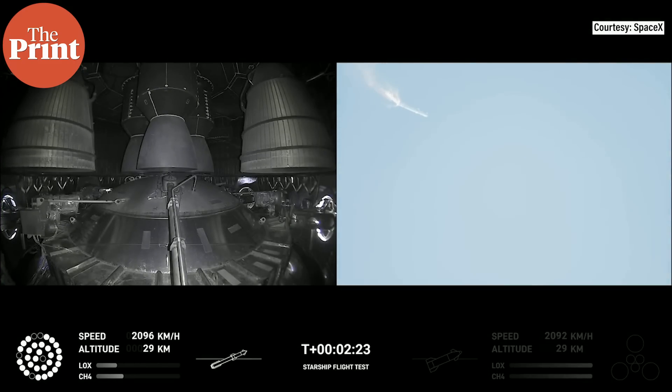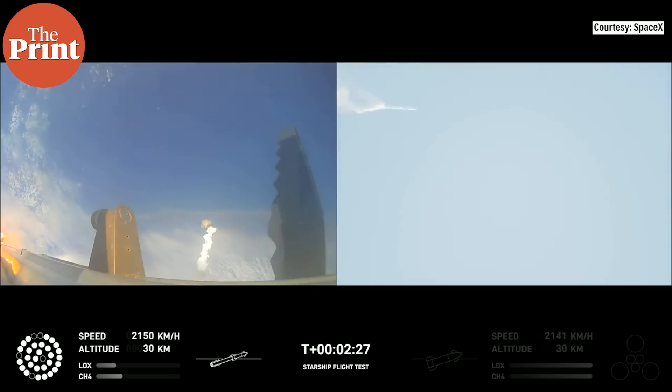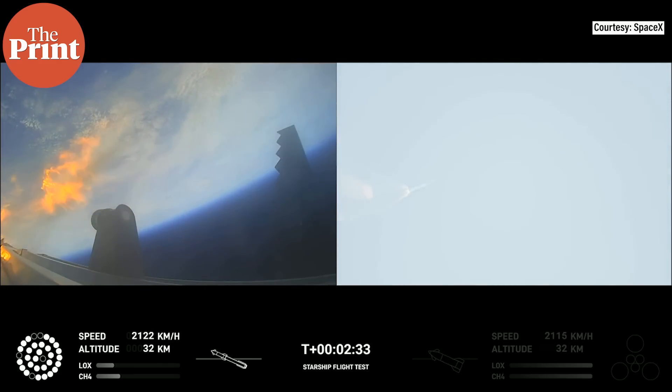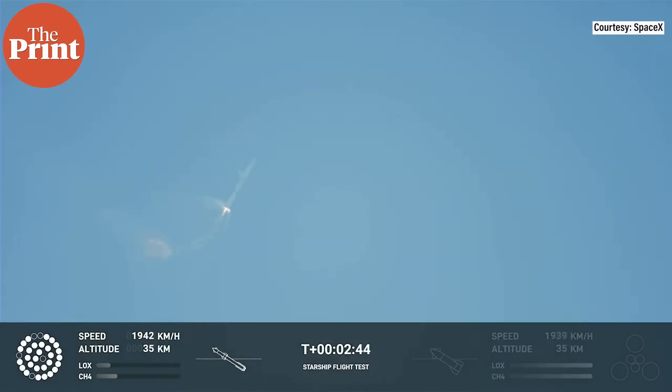After stage separation, the first stage will flip and begin a boost-back maneuver for landing in the Gulf. Continuing to fly, two minutes forty seconds — let's get ready for main engine cutoff.